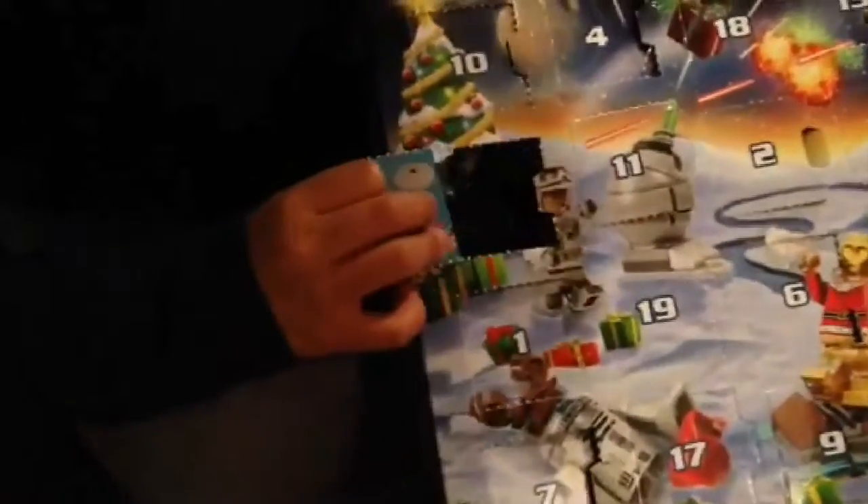And where is day 14 for the Star Wars? It doesn't exist. And it is a vehicle, spaceship.